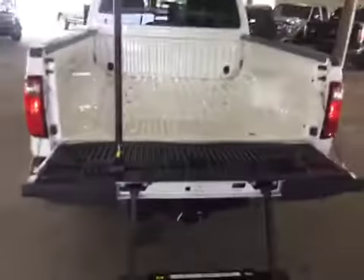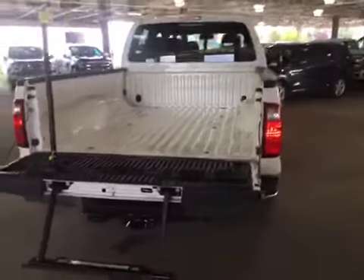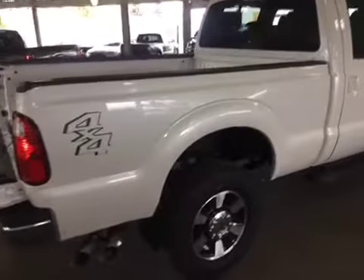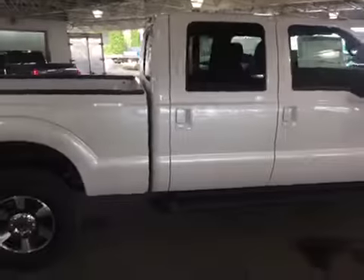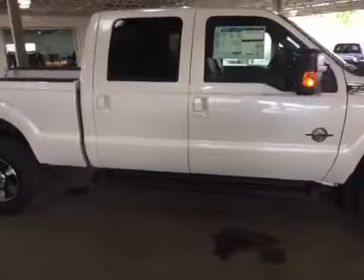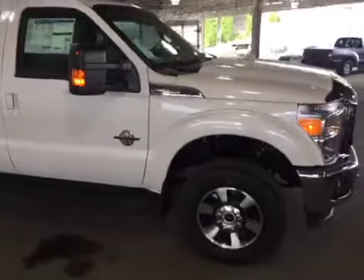It features a drop-down tailgate with a handy step assist, box caps, sunroof, and running boards to make it easier to get into. Great workhorse.